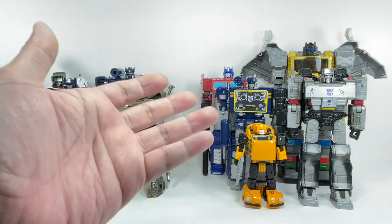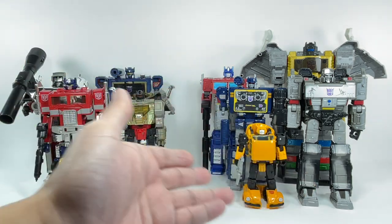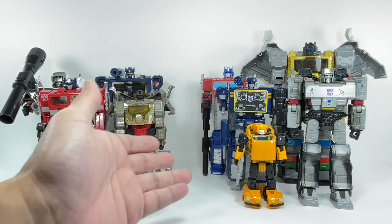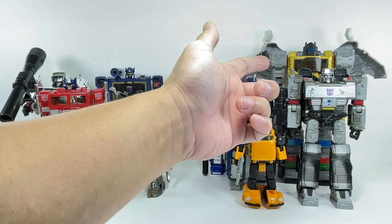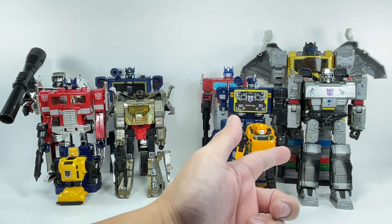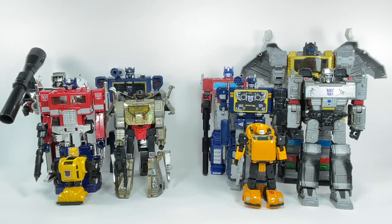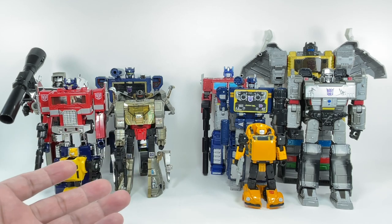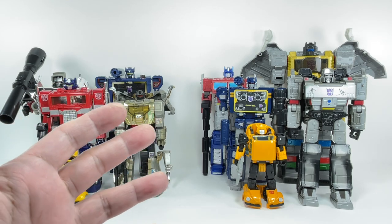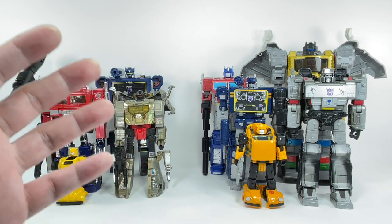These are the new ones — modern adaptations of G1 Generation One characters. They appear much closer to how they look in the show; they've got better articulation, look better aesthetically, and are more proportioned. These are from Earthrise, that one is from Studio Series 86, this is the Netflix Earthrise Megatron — all from the War for Cybertron trilogy Generations toys. You can clearly see they're very different from the vintage pieces despite sharing the same historical background.